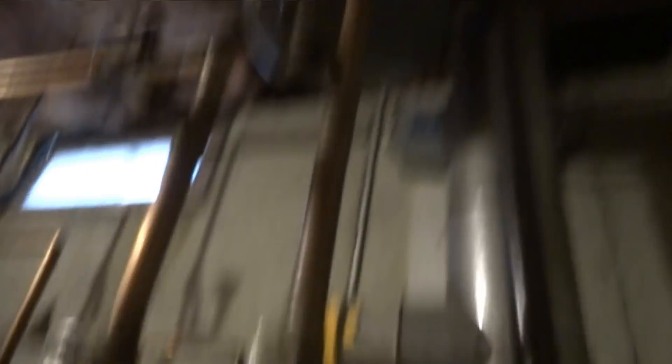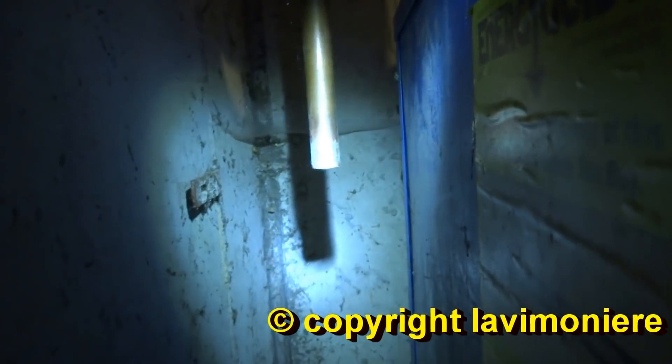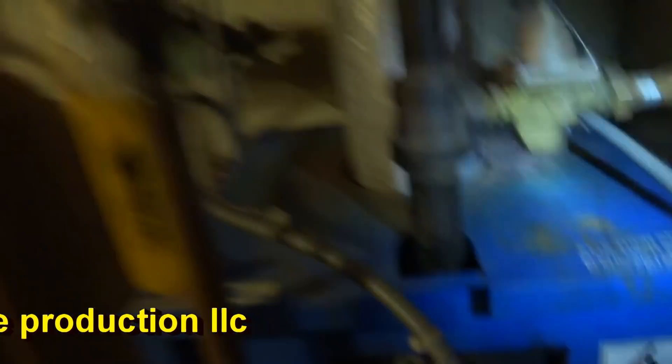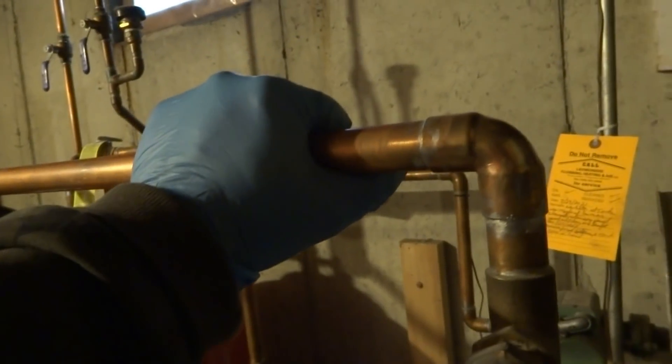I don't know what the pressure is in this thing. I've got my pad here. I don't know how old the tank is, but she's good now.